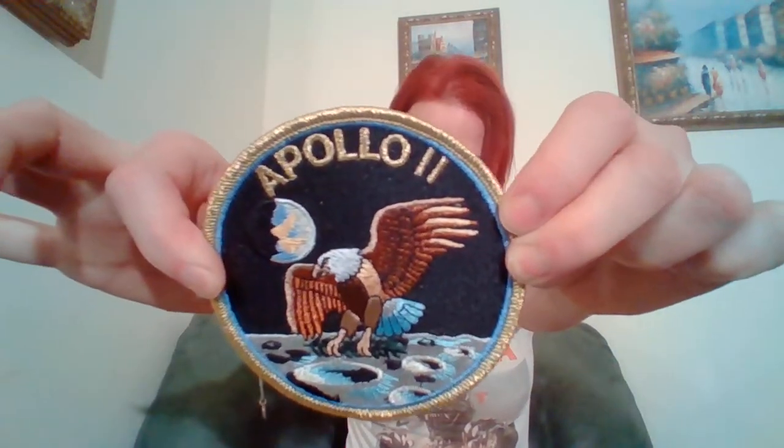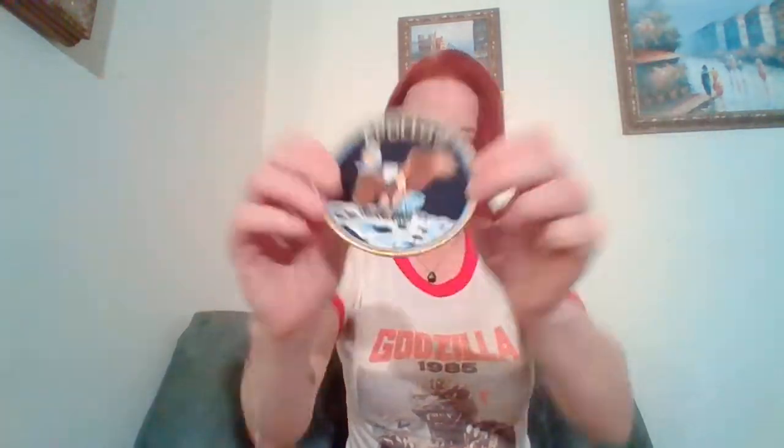I've got a cool patch — Apollo — and that is super really cool. I love patches. I like putting them on jackets and jeans and stuff. I collect patches.